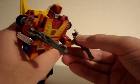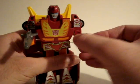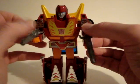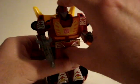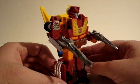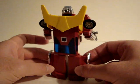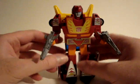I don't know if you saw him with his blasters, but we got to put those in there for him. Very nice design — Hot Rod's a cool character. Nice toy.